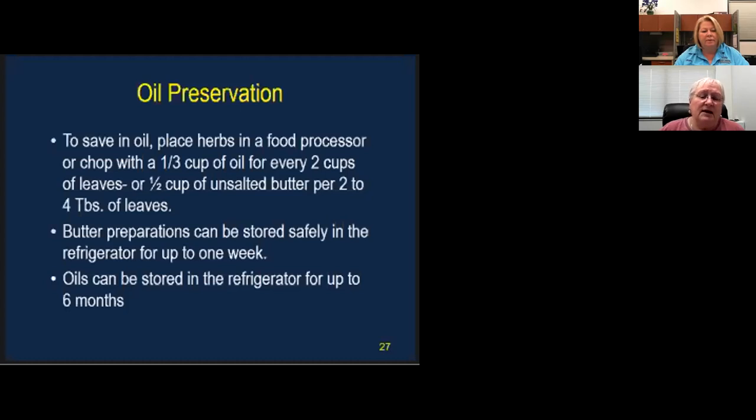For oil preservation, place herbs in a food processor and chop them up. Use about a third cup of oil for every two cups of leaves, or half a cup of unsalted butter with two to four tablespoons of leaves — that makes a wonderful spread. The butter preparation can be safely stored in the refrigerator for up to one week. The oil preparation can be stored in the refrigerator for about six months.